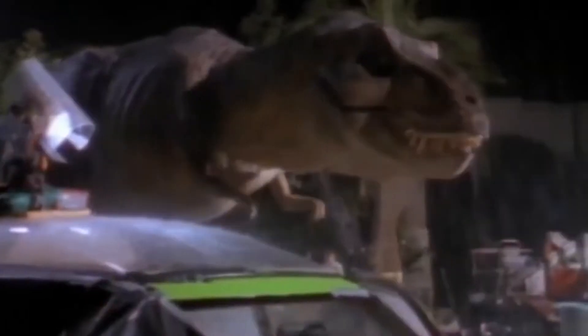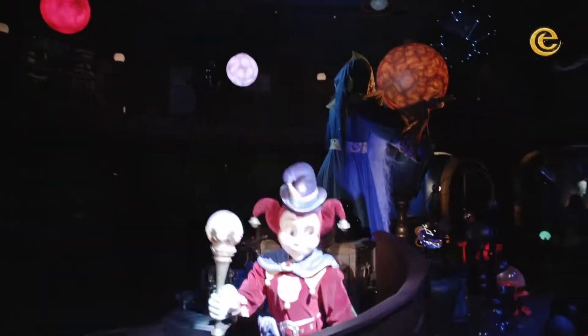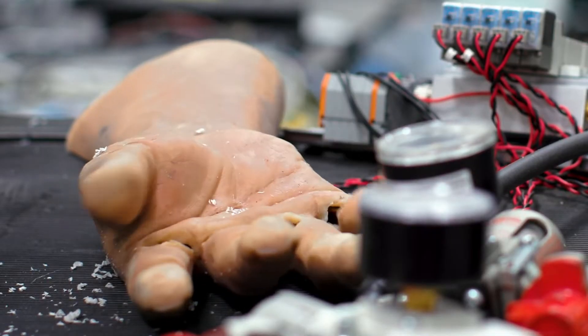Hello friends and dreamers of all ages. I'd like to tell you a story, a story about audio animatronics. Audio animatronics bring amazement and magical entertainment to theme parks all over the world.